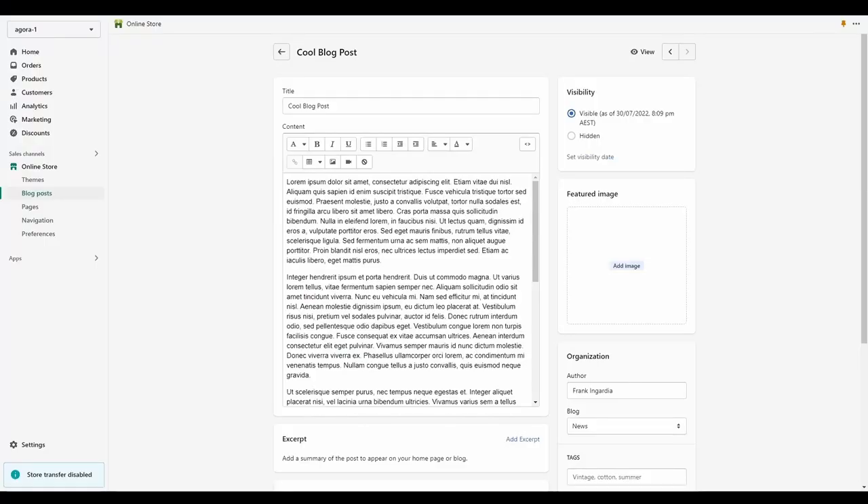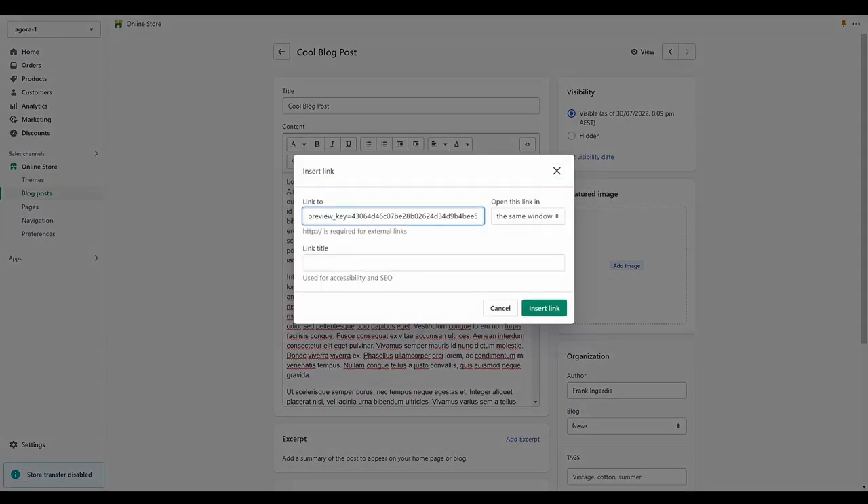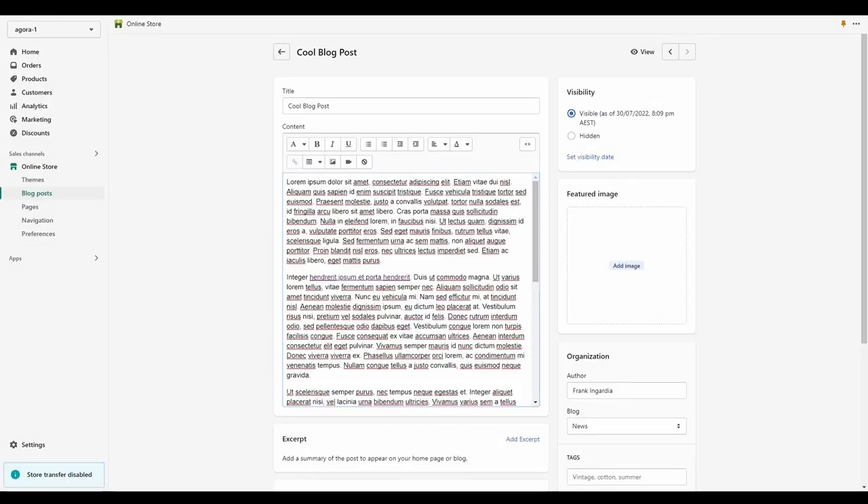To link to a product in your store, simply select the text you want to turn into a link, click Insert Link, find the product in your online store, copy the link from the address bar, and paste it in the link box. Once you're happy, click Insert Link and you're done. It's typically best to set links to open in new windows so your audience member can easily get back to your blog post.